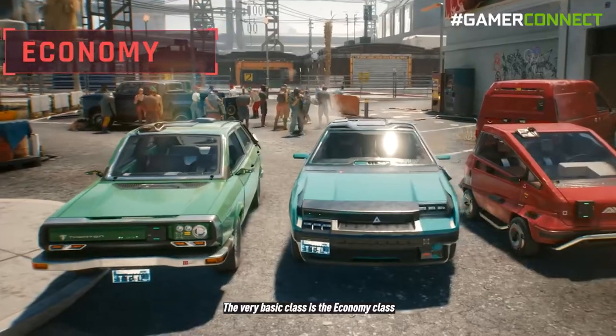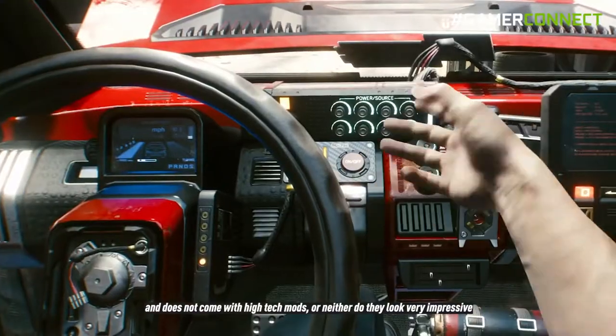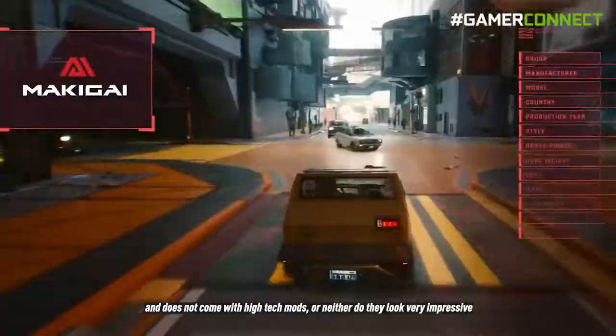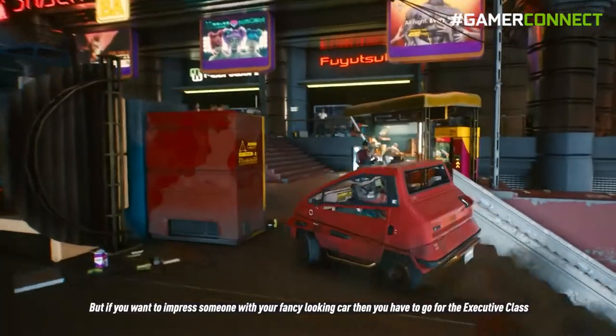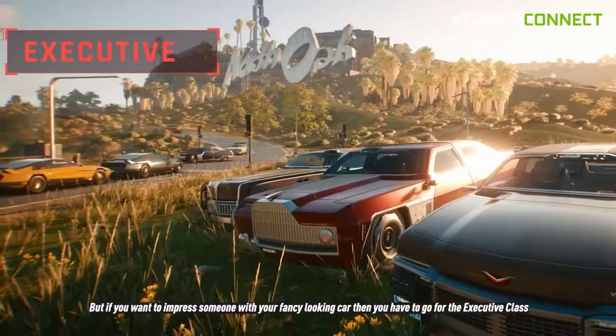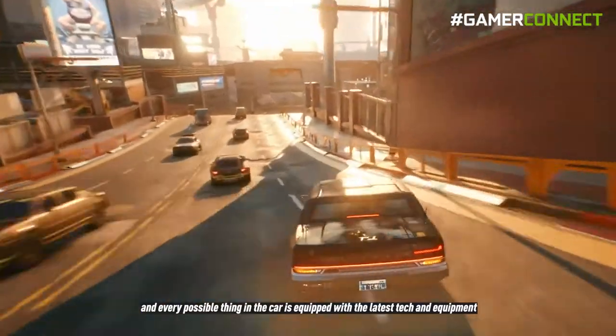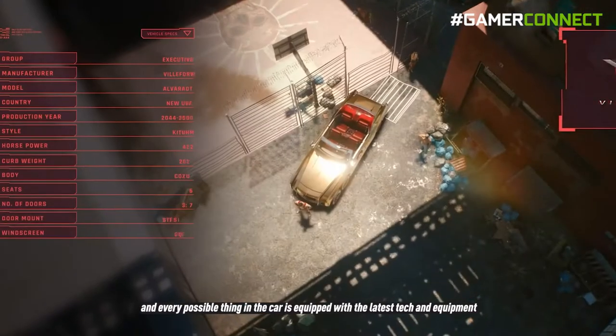The very basic class is the economic class — as the name suggests, these are cars that are available cheap and don't come with high-tech mods, nor do they look very impressive. But if you want to impress someone with a fancy looking car, you have to go for the executive class. These are cars where no expense has been spared and every possible thing is equipped with the latest tech and equipment.